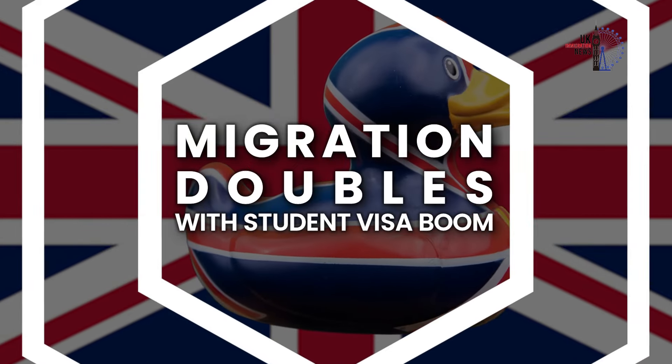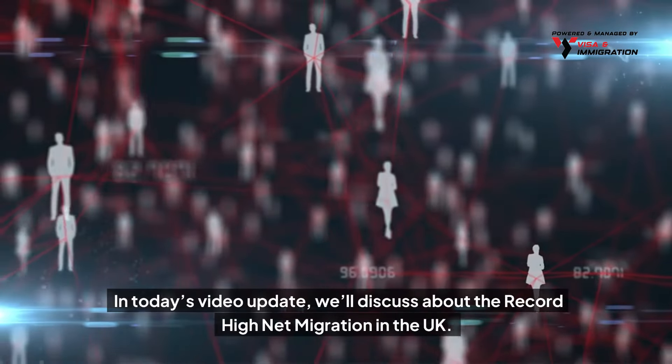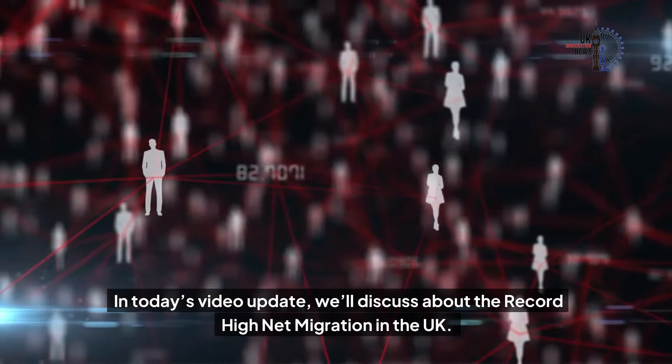Migration doubles with student visa boom. In today's video update we'll discuss the record high net migration in the UK.